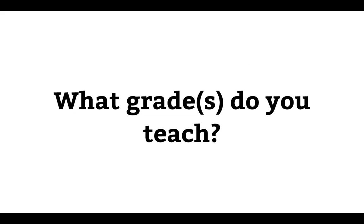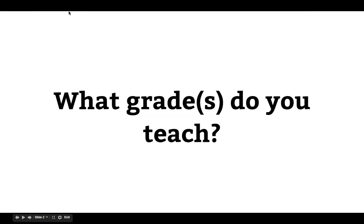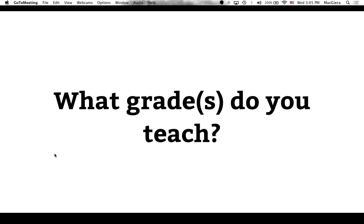So the first thing I want to do is a poll — just to see who's here today and find out what grades you teach. That's going to help me think about what kinds of examples to give as we talk through these five digital icebreakers, and to help you know who else is in this virtual room. Are you kindergarten through second grade? Third through fifth? Sixth through eighth? High school, ninth through twelfth? Or are you a coach or administrator?